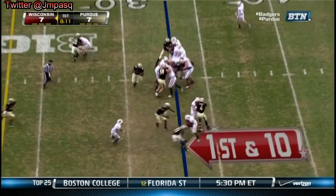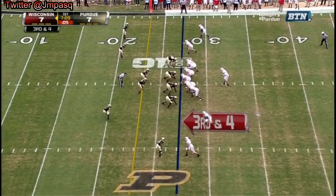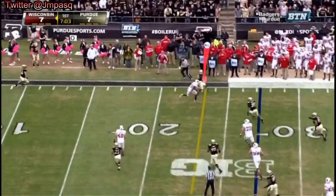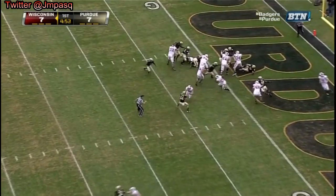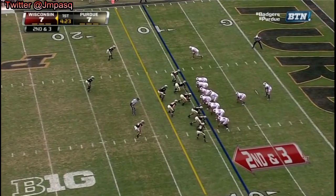Monte Ball the carry. And Ball. Pedersen. Stave under pressure, hit as he throws — the pass is tipped. Back at the one and a half yard line now. Ball just gets out of the end zone, and Ball with a nice run after. And three for Wisconsin.